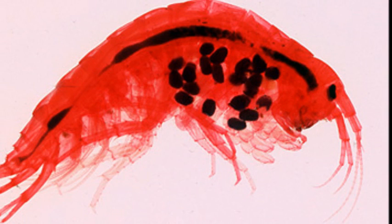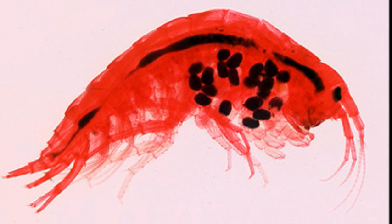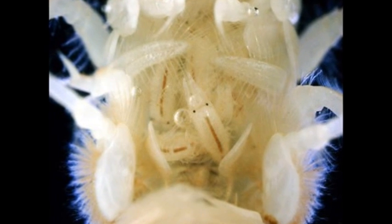Females have a brood chamber that holds their eggs while they are fertilized. Eggs are held in the pouch until they are ready to hatch.